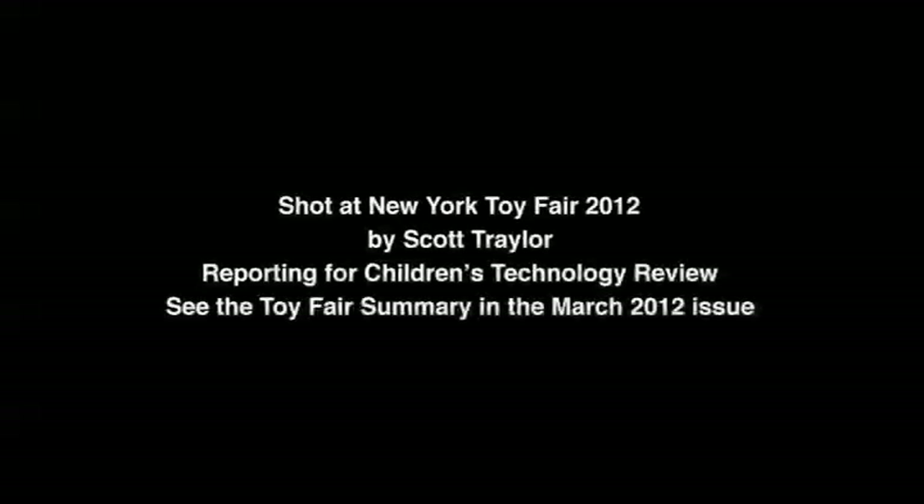Tell me about how people could get a hold of your products. The most direct way would be through our website, littlebits.cc. We also have distribution partners: Makershed, ThinkGeek, SparkFun Electronics, and also a brick-and-mortar store in New York City called AC Gears, down on 8th Street and Broadway. That's fantastic — thank you very much.